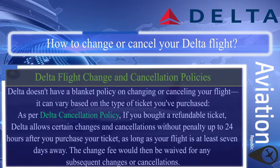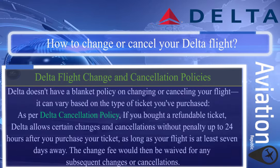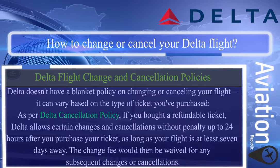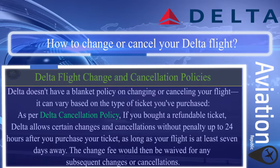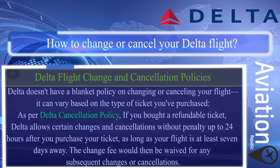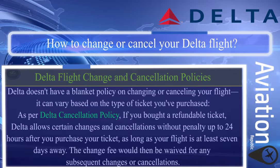Delta doesn't have a blanket policy on changing or cancelling your flight — it can vary based on the type of ticket you've purchased. As per Delta's cancellation policy, if you bought a refundable ticket, Delta allows certain changes and cancellations without penalty up to 24 hours after you purchase your ticket, as long as your flight is at least seven days away.